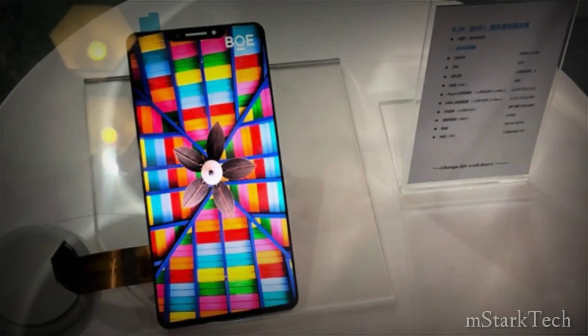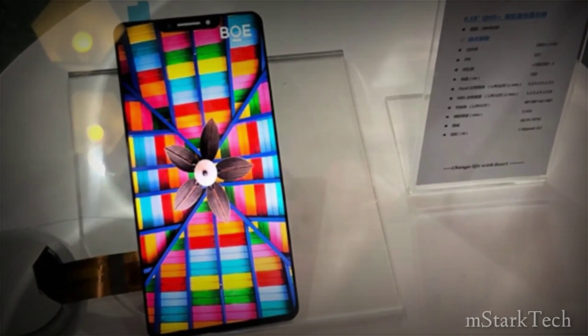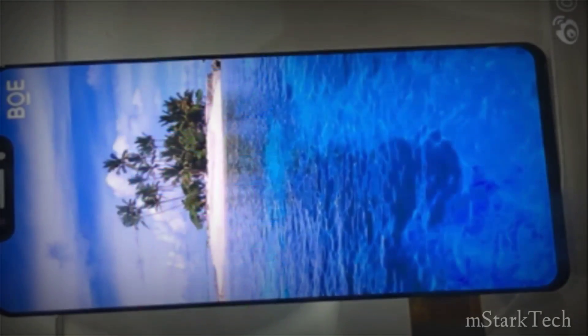The newly leaked BOE OLED panels look very much like the iPhone X. Perhaps BOE is trying to prove a point that it could do something better.